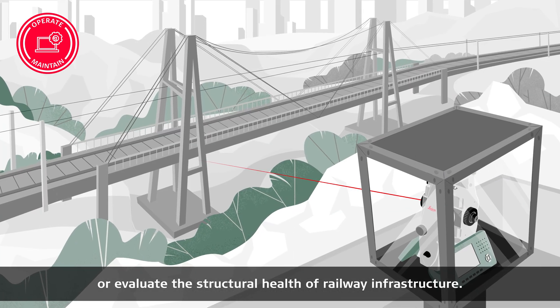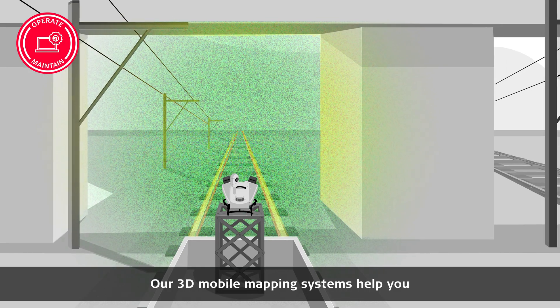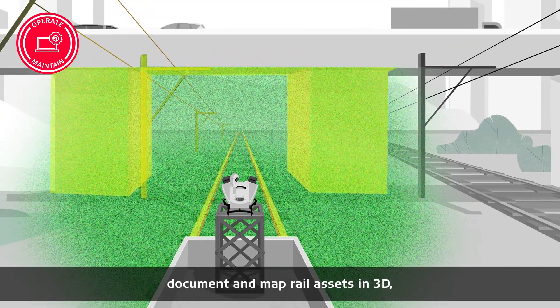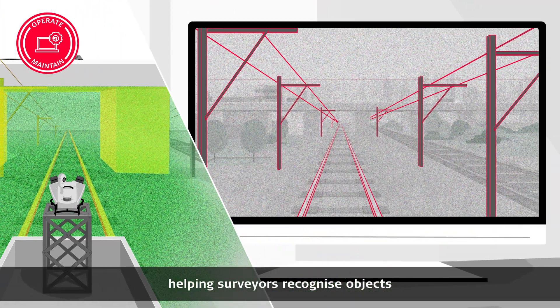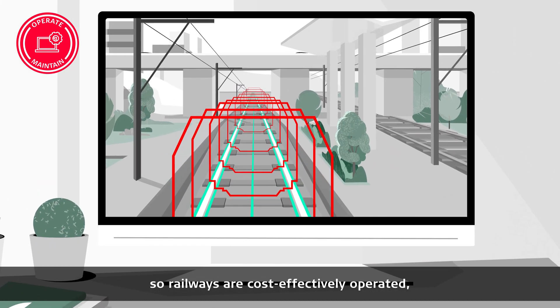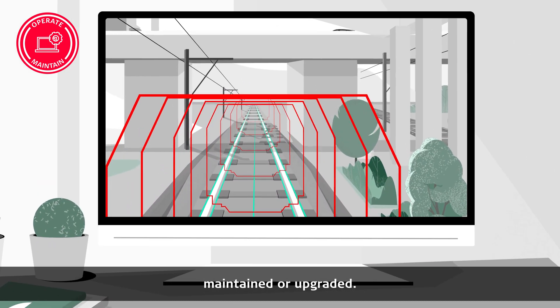Our solutions assess environmental changes and evaluate the structural health of railway infrastructure. Our 3D mobile mapping systems help you document and map rail assets in 3D, helping surveyors recognize objects and autonomously extract information so railways are cost-effectively operated, maintained, or upgraded.